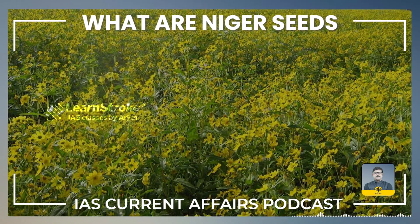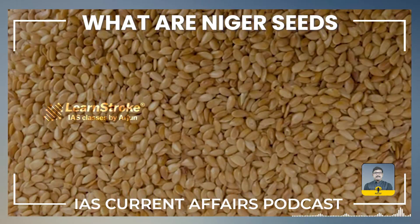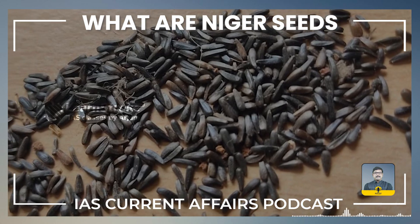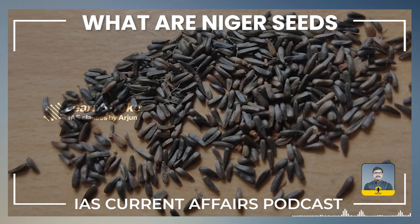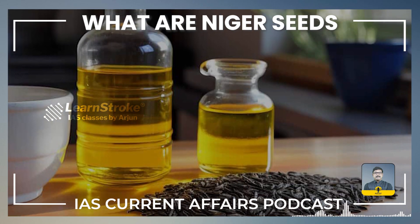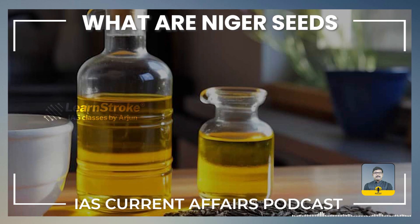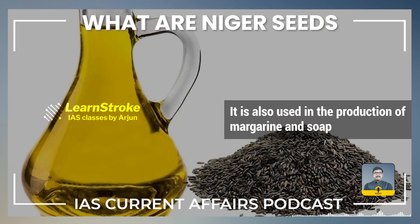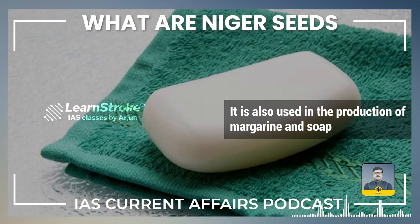The seeds are typically harvested when the capsules turn yellow and start to split. Harvesting is done manually and the seeds are then dried before processing. Niger seeds are primarily cultivated for oil extraction. The oil is edible and has a mild flavor, making it suitable for cooking. It is also used in the production of margarine and soap.